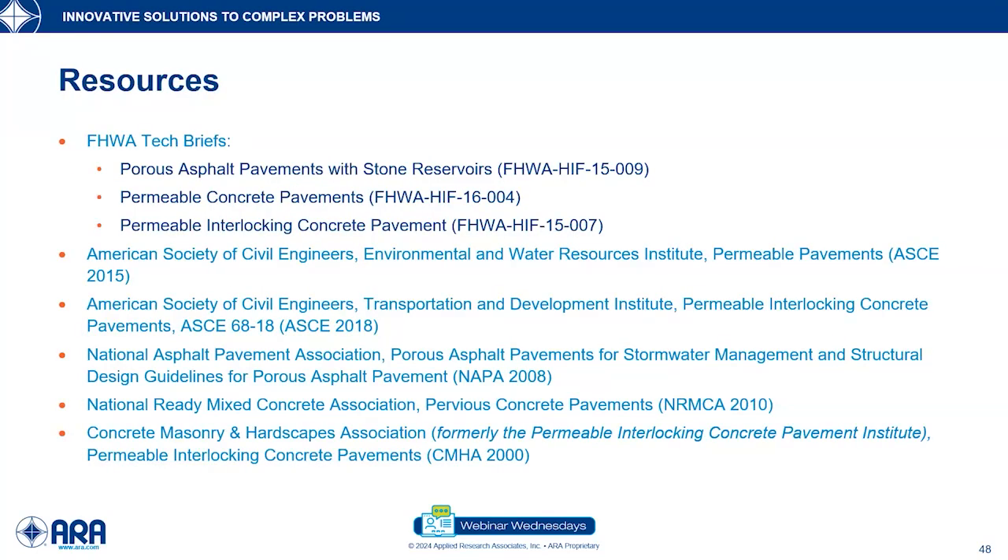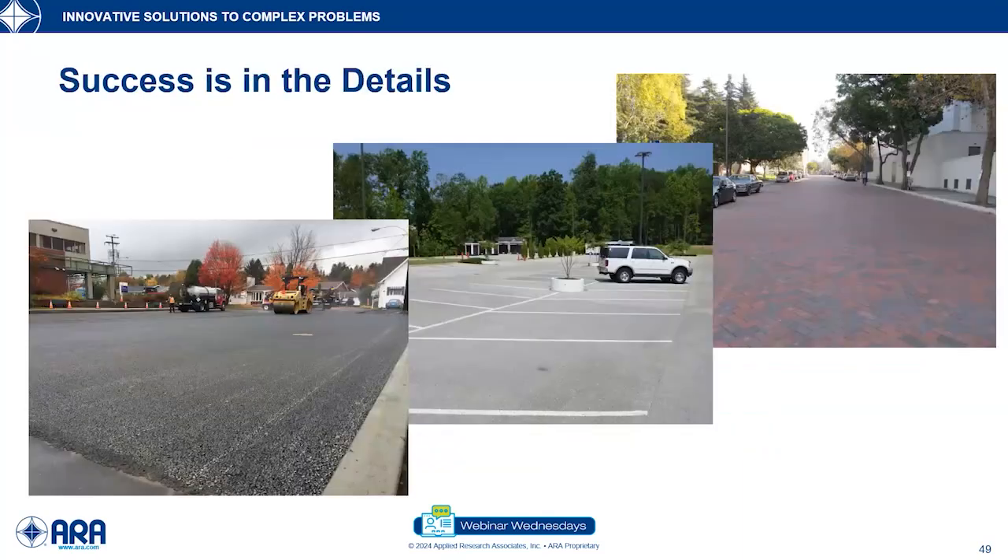Here are some of the resources available — you can see them from the text in the slide. Success is in the detail.